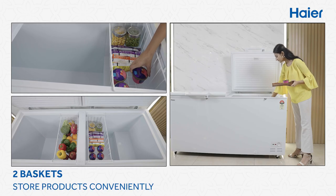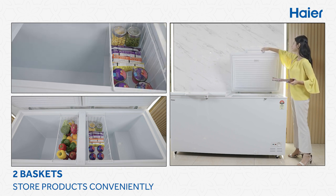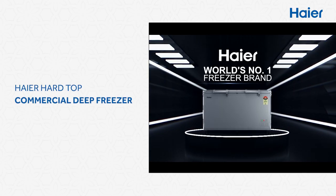Store products conveniently with the two baskets. Continue to enjoy your experience with Haier hard-top commercial deep freezers.